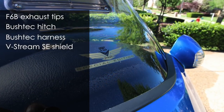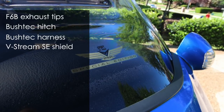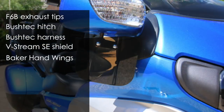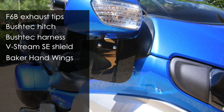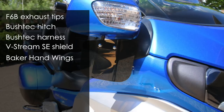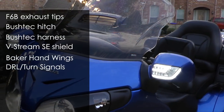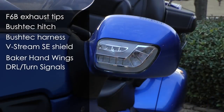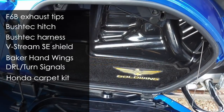The V-Stream special edition windscreen is top of the line and is much better than the one that comes with the Goldwing. The Baker hand wings really help keep your hands warm in the wintertime, and in the summertime you can rotate them to direct air across your hands for cooling. The front turn signals have bright LED daytime running lights and sequential turn signals. Even the trunk and saddlebags are carpeted.